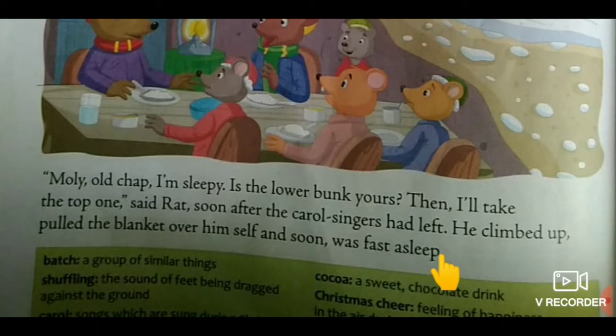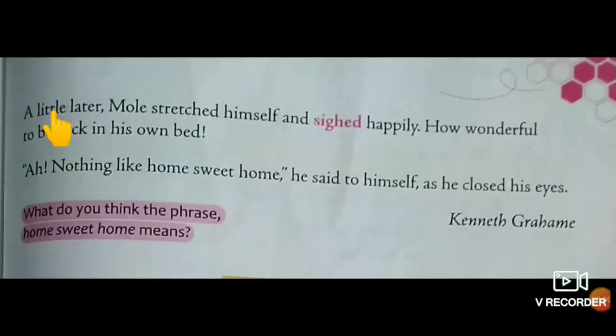Moving on to next page, page number 139. A little later, Mole stretched himself and sighed happily. Sighed means children breathed out slowly and noisily. How wonderful to be back in his own bed. Nothing like home sweet home, he said to himself as he closed his eyes.